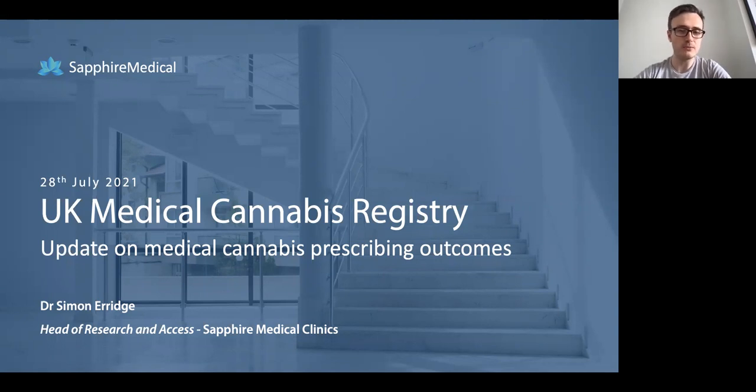Hi there and welcome to my talk today. My name is Dr Simon Erridge and I'm the Head of Research and Access at Sapphire Medical Clinics. I'm going to be talking through a presentation on the UK Medical Cannabis Registry, which is a real-world evidence platform that we've set up at Sapphire Medical Clinics to help collect real-world data on medical cannabis prescribing.